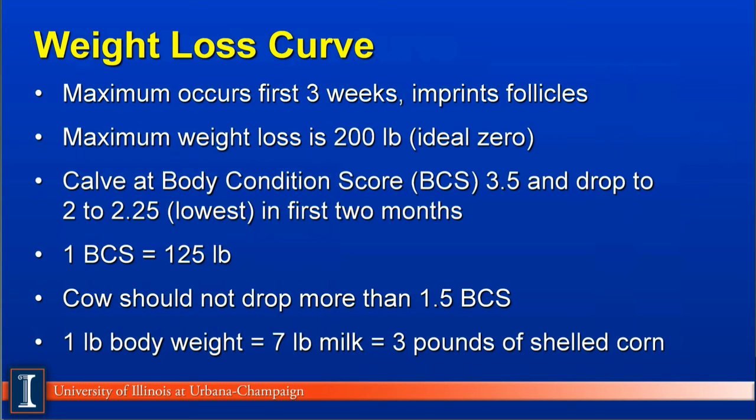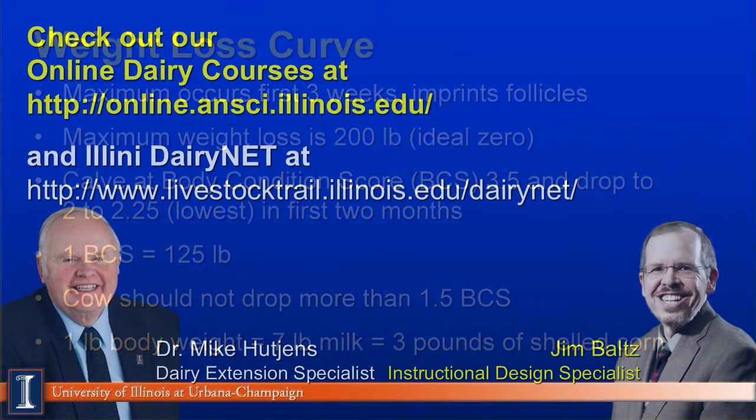Hopefully this module has helped in understanding how cows go through various phases, how many feeding programs we need, and why it's important to manipulate the milk curve, the dry matter curve, and the weight loss curve. Thanks and have a good day.